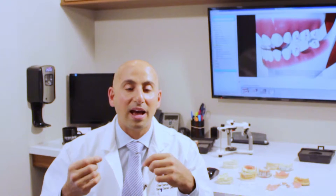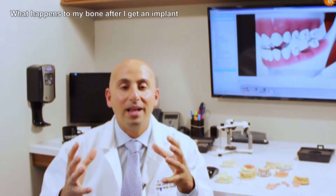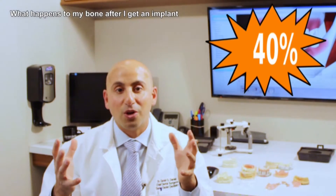In this video, I want to explain to you what happens to your bone after receiving a dental implant. It's very important to talk about what happens if you don't have one. If you don't have a dental implant, whenever you take out your tooth or your teeth, the bone starts to shrink. It can shrink quite rapidly, up to 40% in the first year alone.